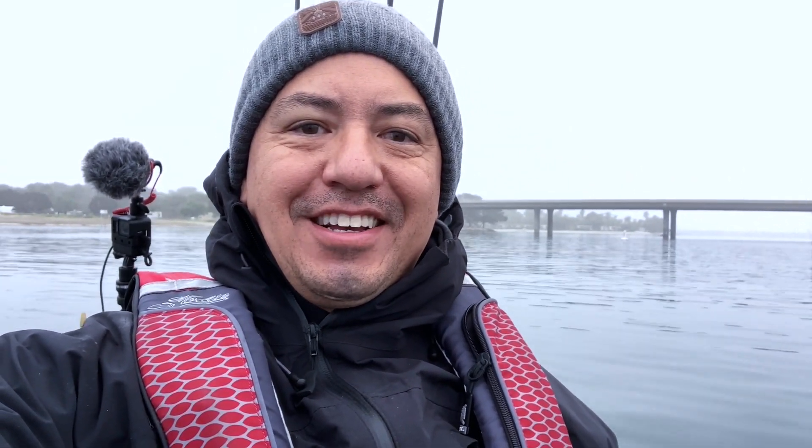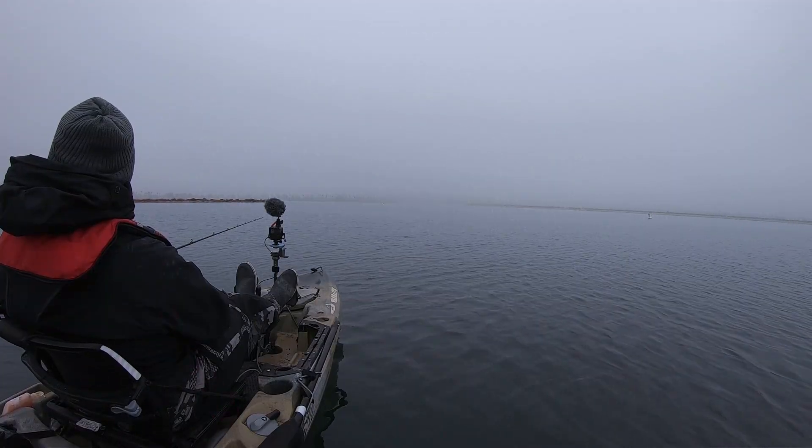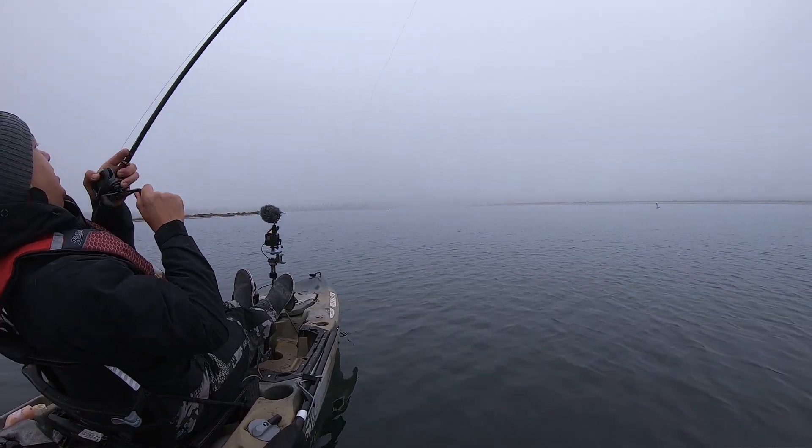It's a little foggy today, not super dense, but there's a little bit of cold weather on the water. Dressed for the occasion — it's been a little while since I fished Mission Bay. I'm going to fish the neck breaker, the new A-rig, and the swim jig. Let's go fishing.